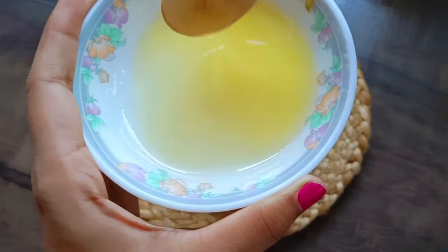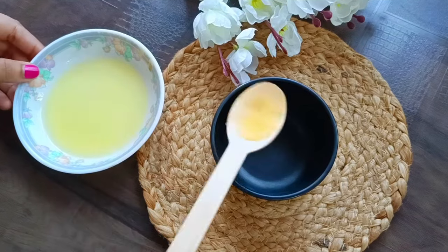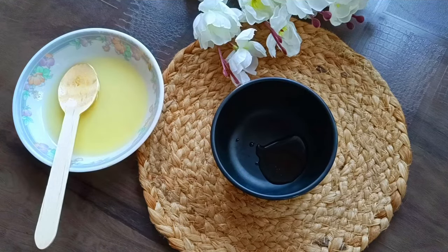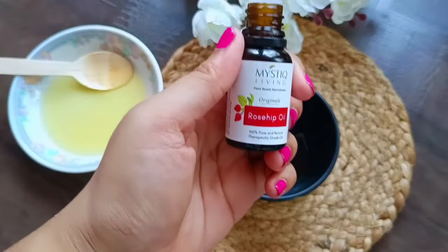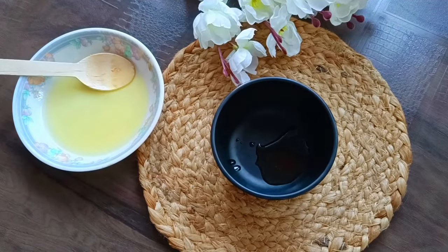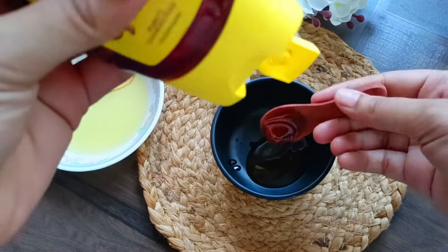First of all, shea butter will work as a moisturizer for your skin. If you want wrinkle-free, soft, radiant skin, then you should try these remedies. In a bowl, add 1 teaspoon of shea butter. You can see that shea butter is in cream form, so we will not apply it directly — it needs to melt a little bit. After melting, it will have an oil-like texture. We need to take 1 tablespoon of this.